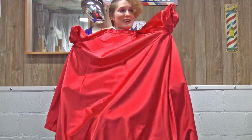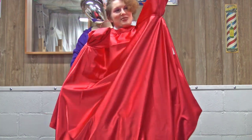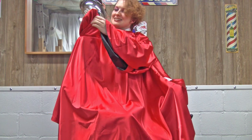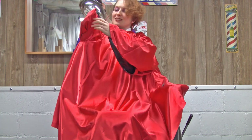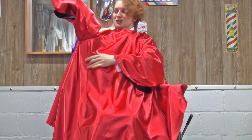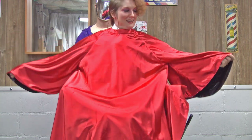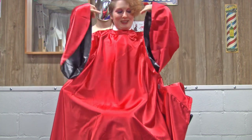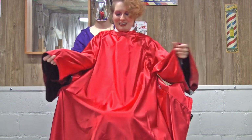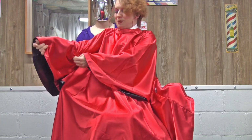It's like I got little flippers. I love it. I love it. This is going to be my new favorite cape now.